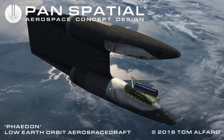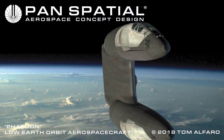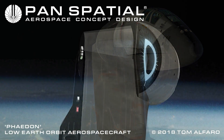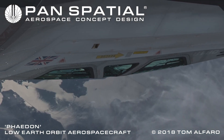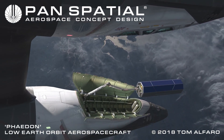Step 6: Final vertical flight configuration. Phaedon on orbit, vertical spaceflight mode. In vertical spaceflight mode, cockpit and cargo fuselage sections can rotate 180 degrees to face each other, to facilitate visibility and control during satellite launch and recovery procedures.